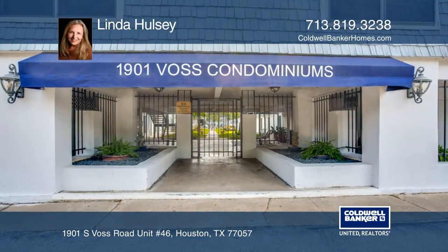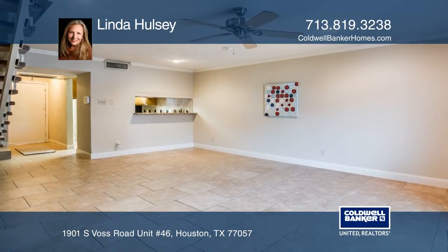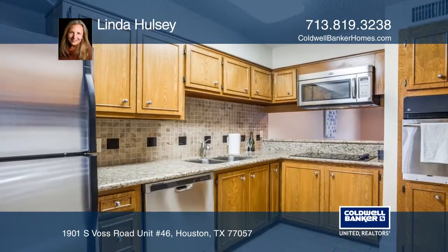This Galleria area condo has everything. The expansive living and dining area has tiled floors and opens out to your private patio.